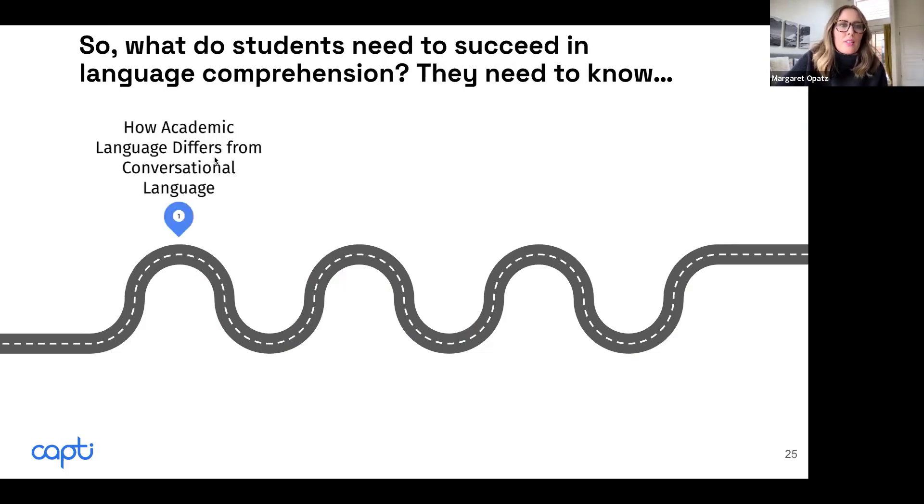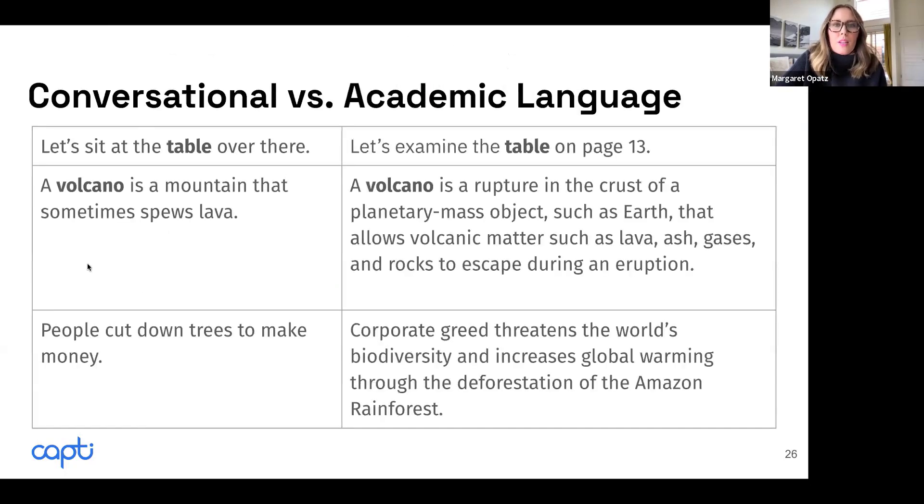The first thing students have to know is how academic language differs from conversational language. When you walk into school, you are inundated by academic language, and it operates very differently from conversational language. For example, if we walk into a cafeteria and I point at a table and say, 'Let's sit at the table over there' with a gesture — even if you didn't know the language, you might understand. It's easy because a table is an object you can touch and see.